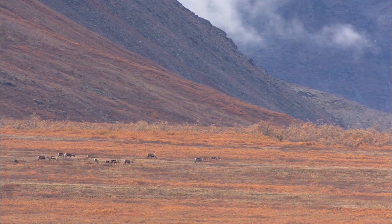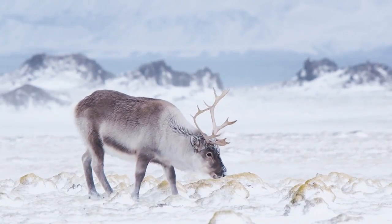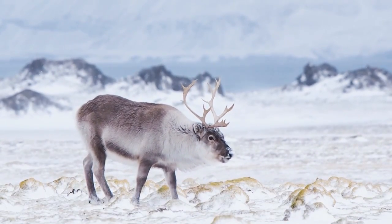They can even lower the rate at which their body burns calories. This allows them to survive on the sparse vegetation found in the open tundra during the long winters of the north.